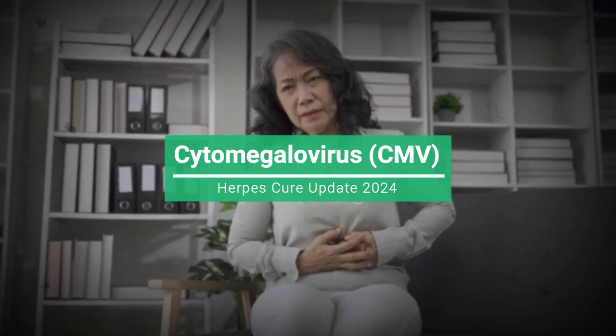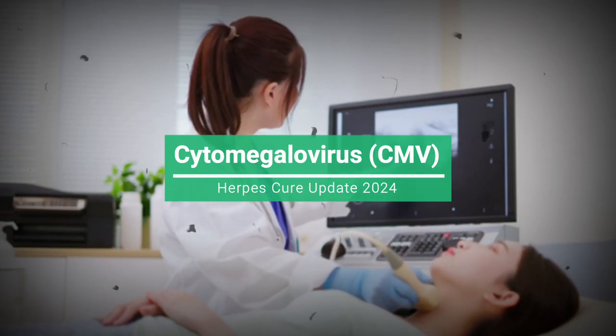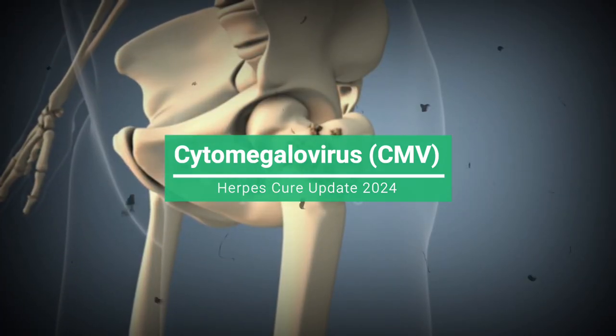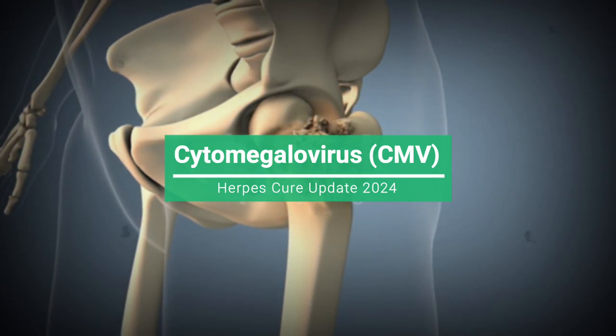Congenital CMV. If a pregnant woman contracts CMV, the virus can pass to her unborn baby, resulting in congenital CMV infection. This can lead to various health issues for the baby, including hearing loss, vision impairment, developmental delays, and intellectual disabilities.